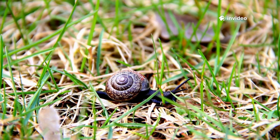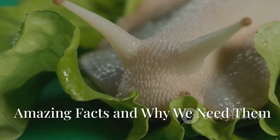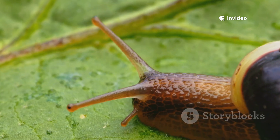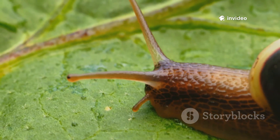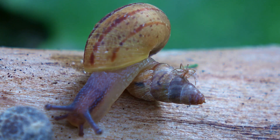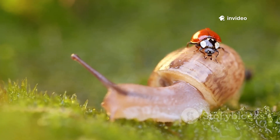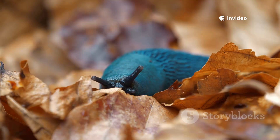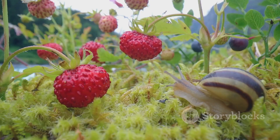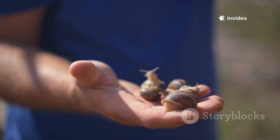Did you know slugs and snails can regrow lost tentacles? That's resilience! Their eyes, perched on tentacle tips, let them peek over obstacles for safety. Most are hermaphrodites, having both male and female organs, so any meeting can lead to new life — boosting their chances of survival even as slow movers. They're vital to the food web, feeding birds, beetles, and more. As recyclers, they break down dead plants and return nutrients to the soil.